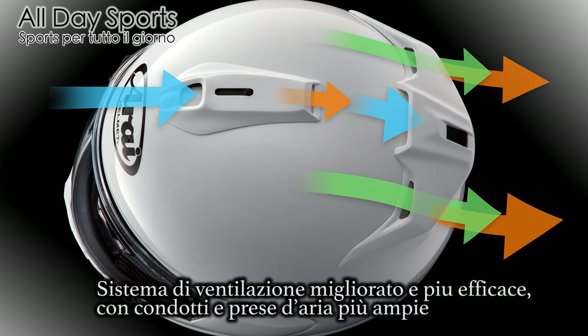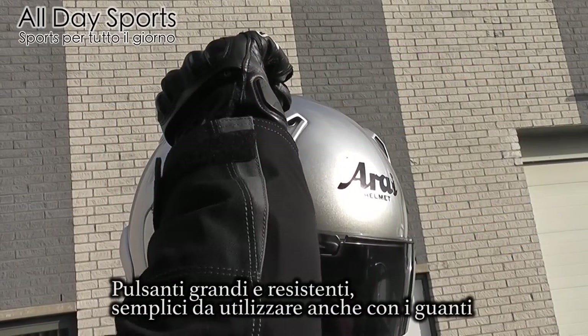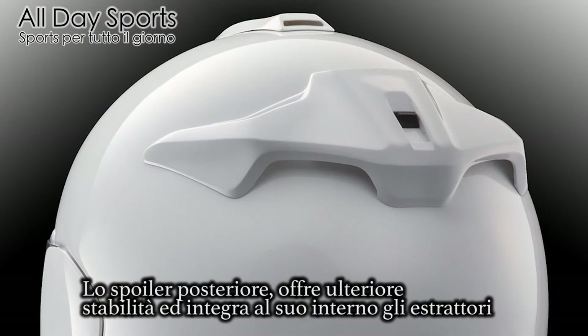Effective ventilation system with large ducts and vents. Large switches with a solid feel are easy to operate, even with gloves. The large aero spoiler on the back offers additional stability with integrated large exhaust ducts. It also reduces wind noise.